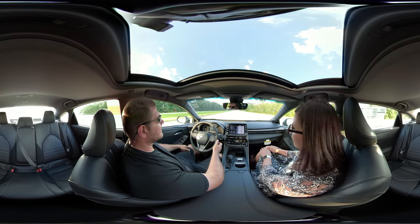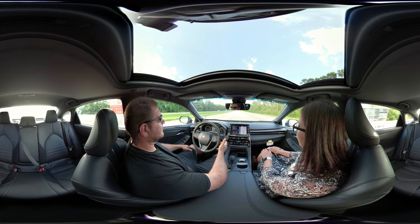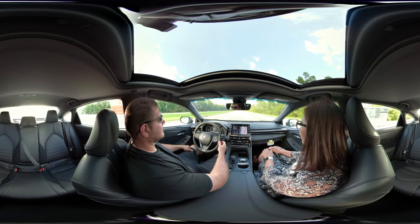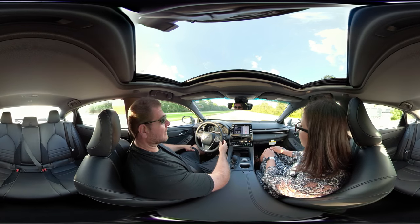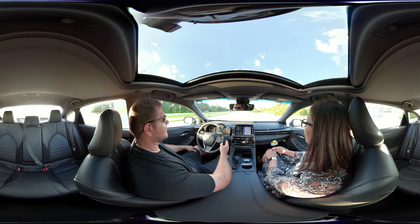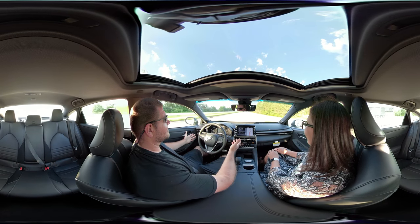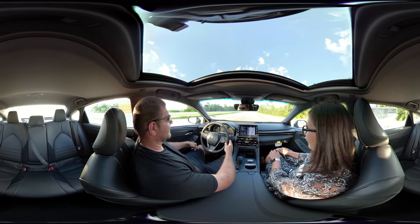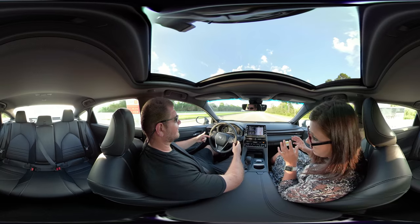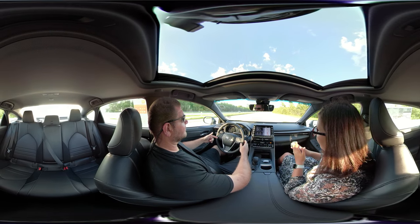Let's get that lane departure going — you can actually adjust the sensitivity. I have a thing about swerving — I don't want to do it. It drives really straight too. It's not steering-assisted normally, but the lane departure does have steering assist — you'll feel it engage once you go over the lane, and it will beep to let you know.